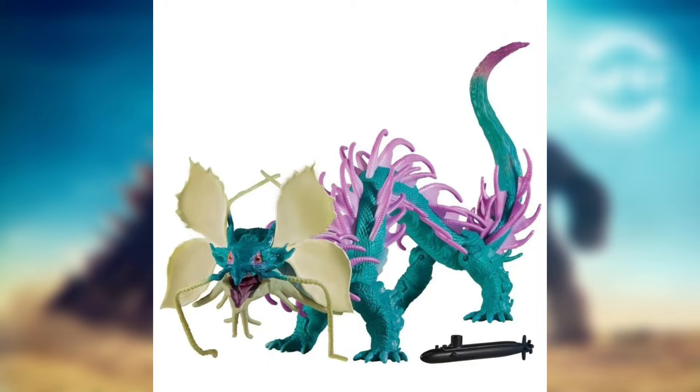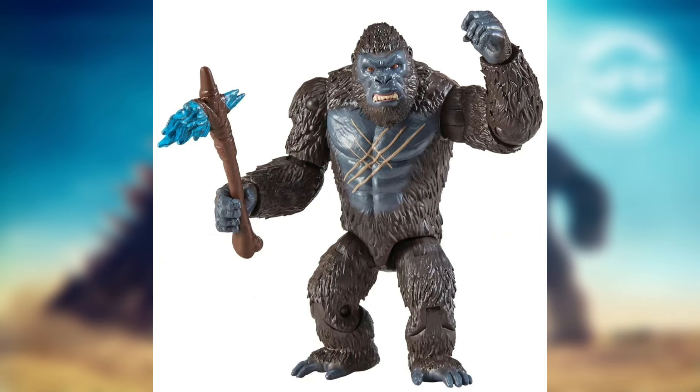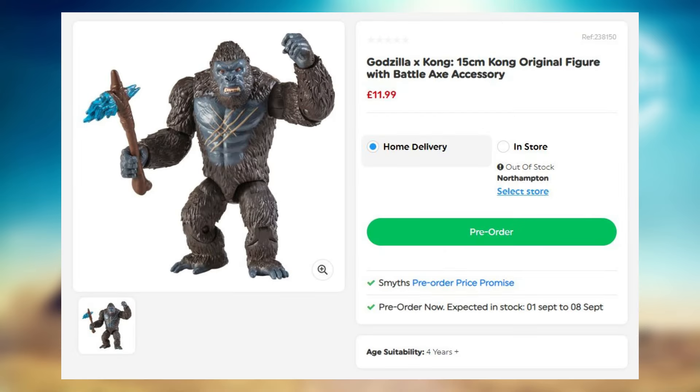The next one is a new Kong figure — this time it's actually not with the Beast Glove, just a regular axe. Sadly I don't see any other accessories like a heave ship or anything like that. This one does say 12 pounds, so most likely here in the US at Walmart or Target it would be around $10. Same release date — around September. Still pretty exciting.